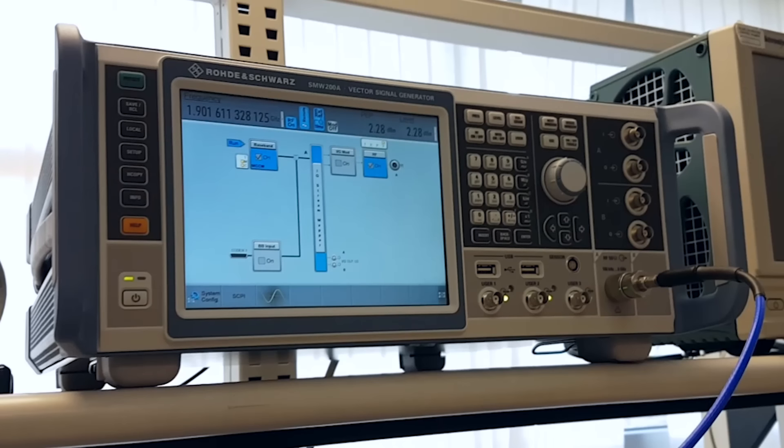To test the ADC, a high quality signal source such as the SMW200A, also from Rohde & Schwarz, was used to synthesize both carrier wave and modulated waveforms. Additional analog filtering provided the signal purity required to evaluate the RF ADC. Data captured from the ADC was analyzed using FFTs implemented with LabVIEW software from National Instruments.